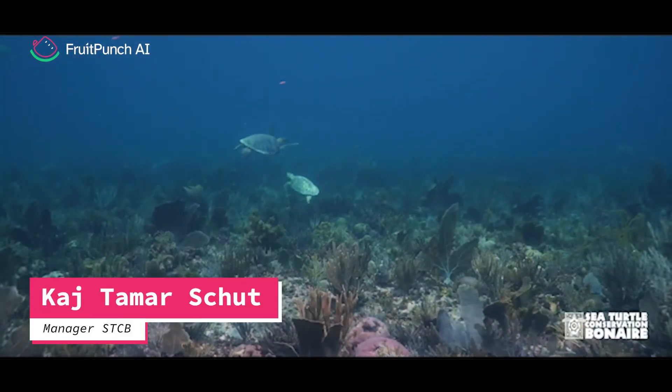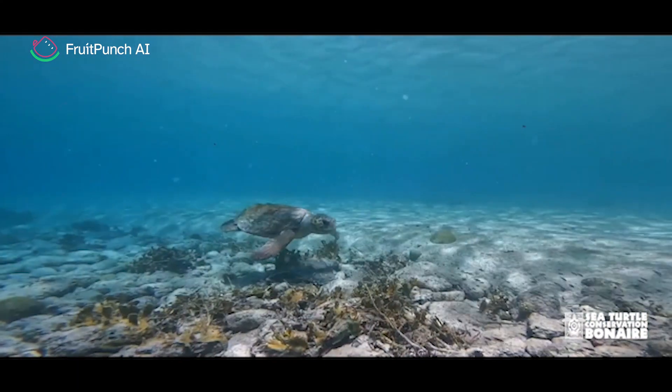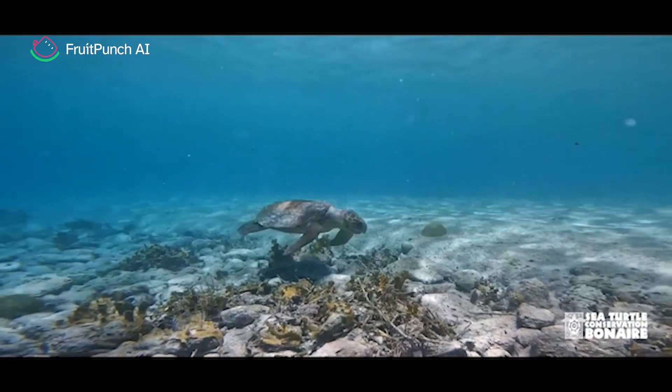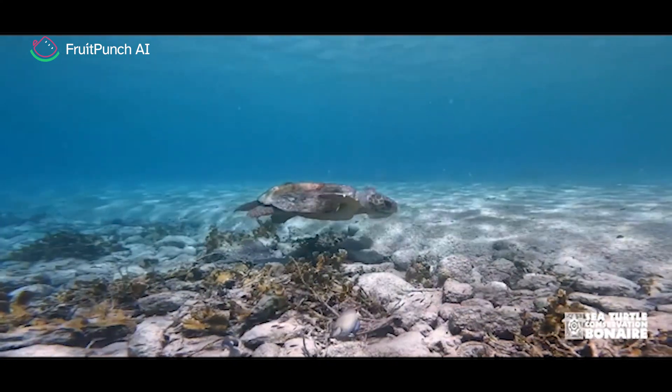On Bonaire we have three species of sea turtles: the hawksbill, the green, and the loggerhead turtle. All of these species are either endangered or critically endangered, and it is therefore very important to monitor them.